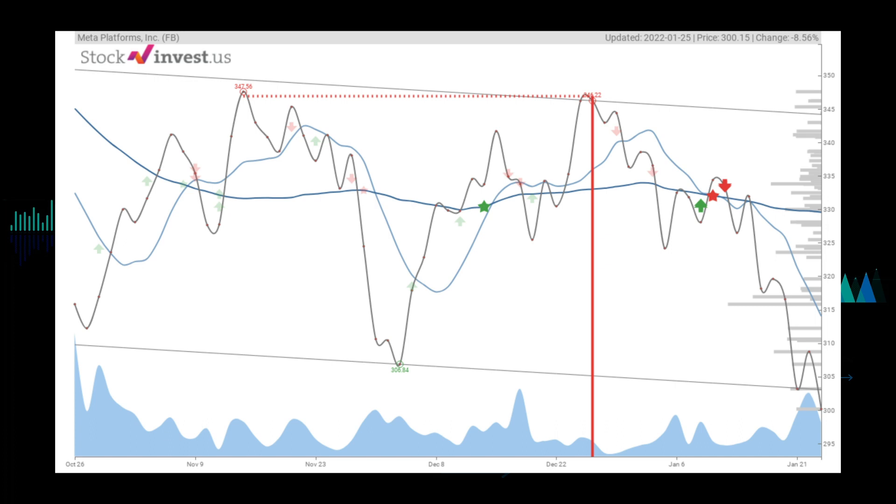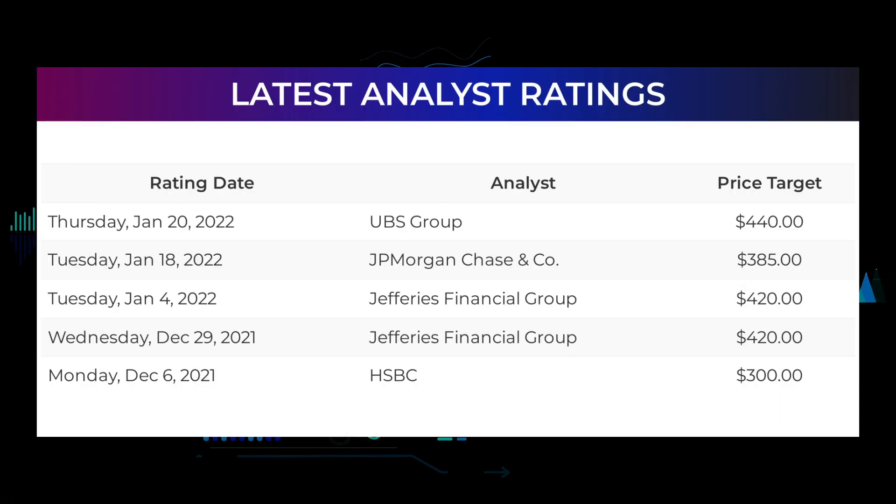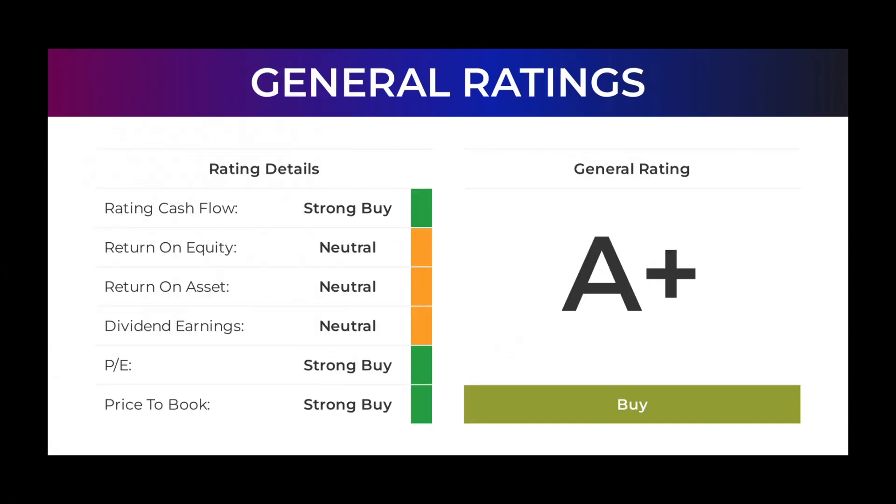Analyst ratings and price targets: on Thursday January 20th, 2022, UBS Group set a target of $440. On Tuesday January 18th, 2022, JP Morgan Chase set a target of $385. On Tuesday January 4th, 2022, Jefferies Financial Group set a target of $420. On Wednesday December 29th, 2021, Jefferies Financial Group also set a target of $420. On Monday December 6th, 2021, HSBC set a target of $300. From analysts, Meta Platforms stock received a general buy rating. The analysts give PE ratio a strong buy and price-to-book a strong buy rating, while for return on investment they give a neutral rating.